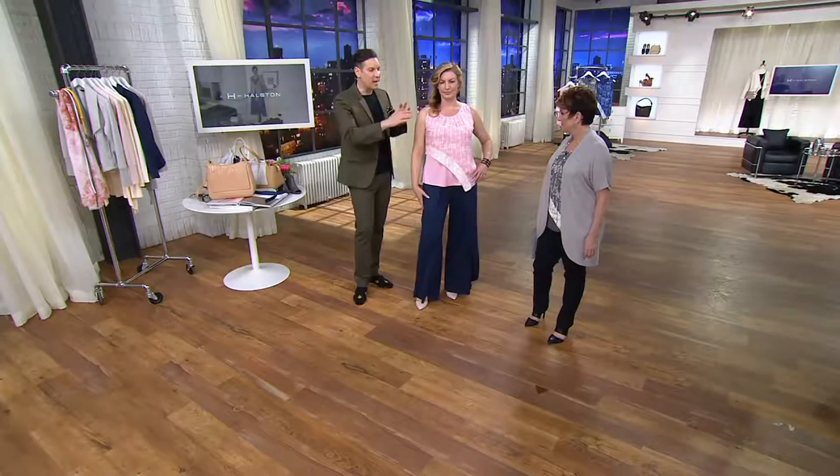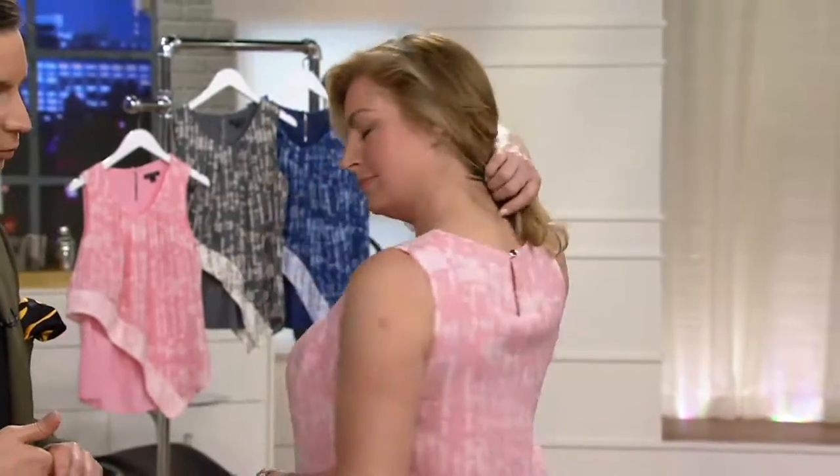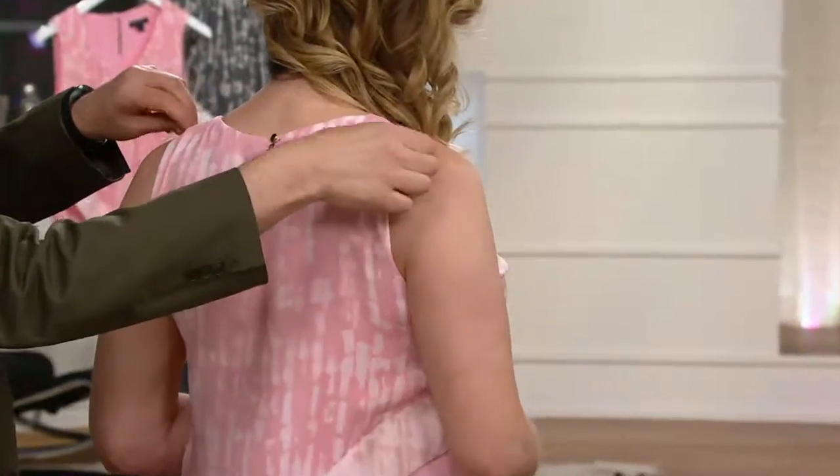It's classic Halston — the mix of the jersey, the charmeuse-like fabric, that gathered neckline is so beautiful. It's like a portrait for your neck, so you don't even need to wear jewelry. But if you have some Honora pearls, it looks really good and doesn't compete.